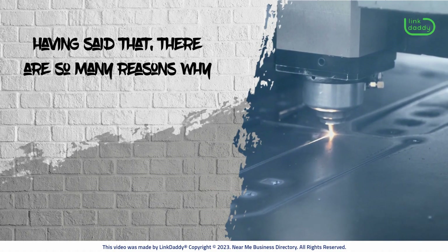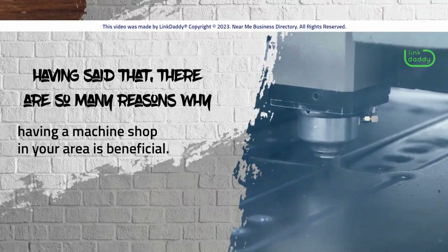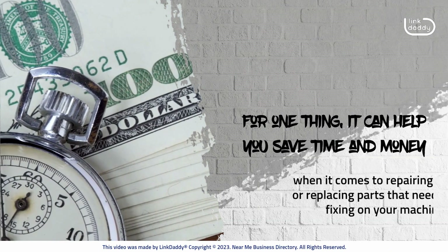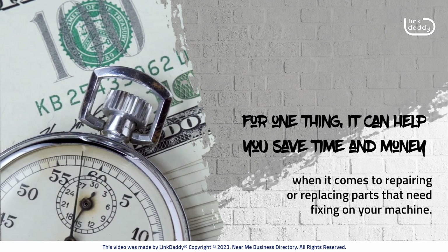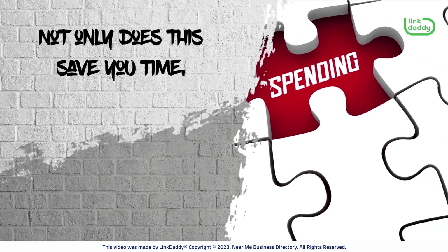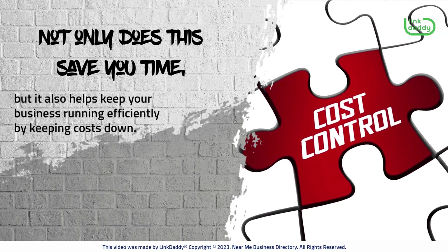Having said that, there are so many reasons why having a machine shop in your area is beneficial. For one thing, it can help you save time and money when it comes to repairing or replacing parts that need fixing on your machine. Not only does this save you time, but it also helps keep your business running efficiently by keeping costs down.